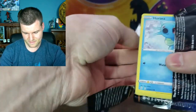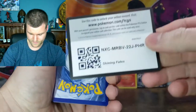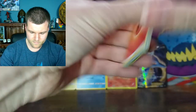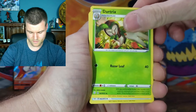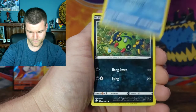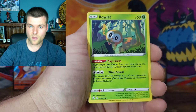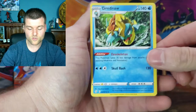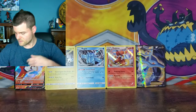Third Shining Fates pack — Energy, Ball Guy, Darktrix, Rusted Sword, Horsea, Snorunt, Spinarak, Cufant, Rowlet. Reverse Holo Tropius. And a non-holo Dredna. Another non-holo — that's alright. Put that to the side.